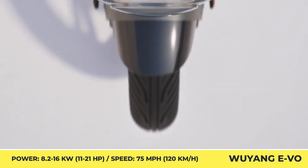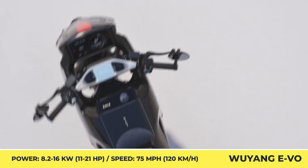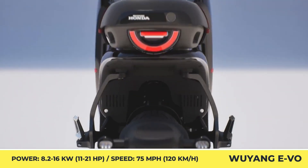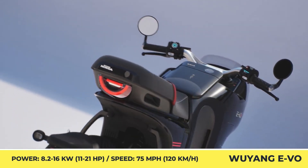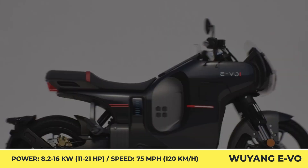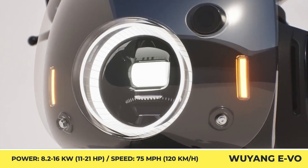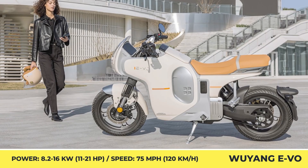Wuyang EVO. Although some media outlets have mistakenly called this the first e-bike by Honda, this compact Cafe Racer still deserves your attention. Co-developed with Honda, this two-wheeler will first debut on the Asian market with two body color options, red contrasting stripes, and a unique clear windshield that spans over the headlamp.